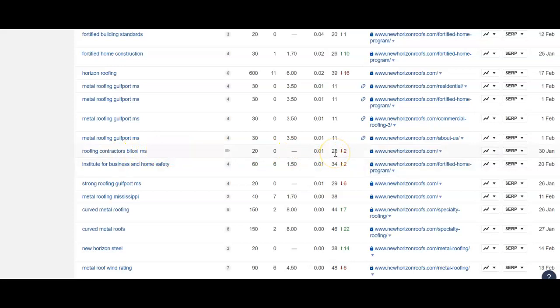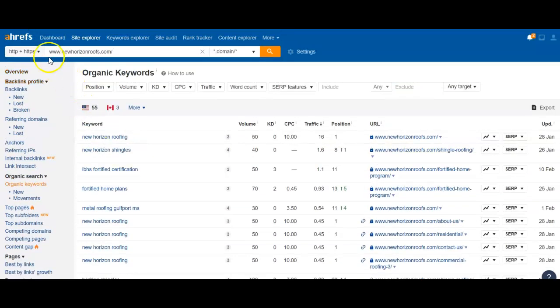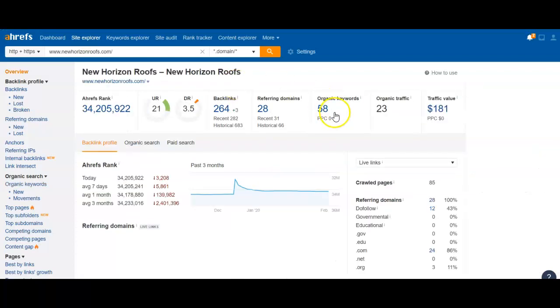The way you get more power is with the backlinks, and then tying these keywords right here into your backlinks. That's going to give power to these links and get you moved to the top of Google. So out of these 58 keywords, you're getting 23 people to come to your website every single month. And this number is just how much it would cost you if you were doing paid advertisement to get these 23 people to come to your website.